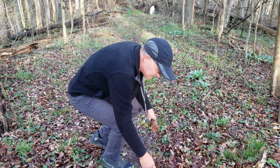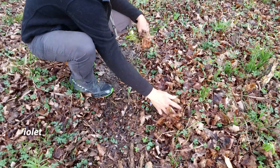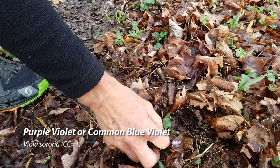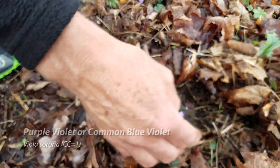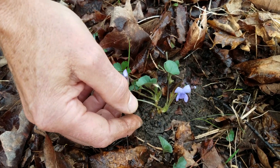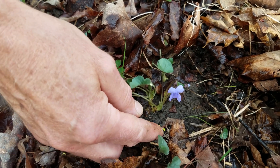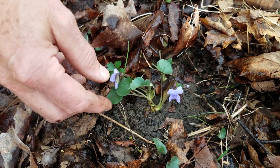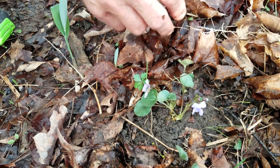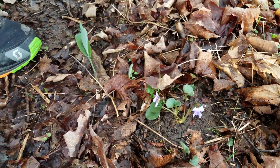Here we have that purple violet I was talking about. If you unbury it, you can see that the flowering stalk and all the leaves come from one point at the base — it doesn't have that branching that the yellow violet has. This is just the common violet, the same species that you'll have in your lawn and garden beds. Pretty flower though.